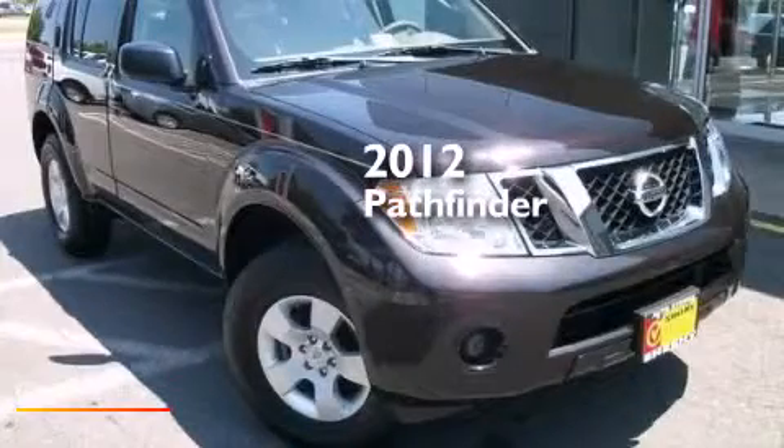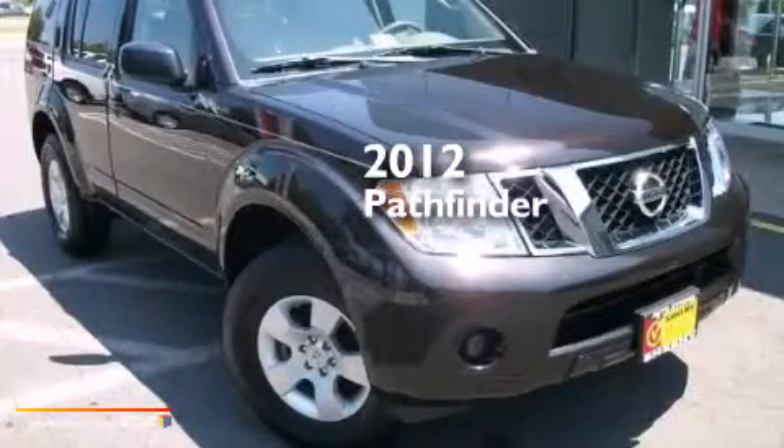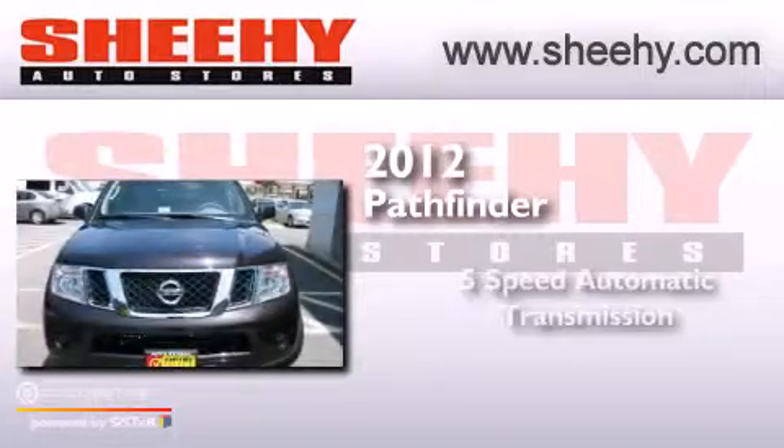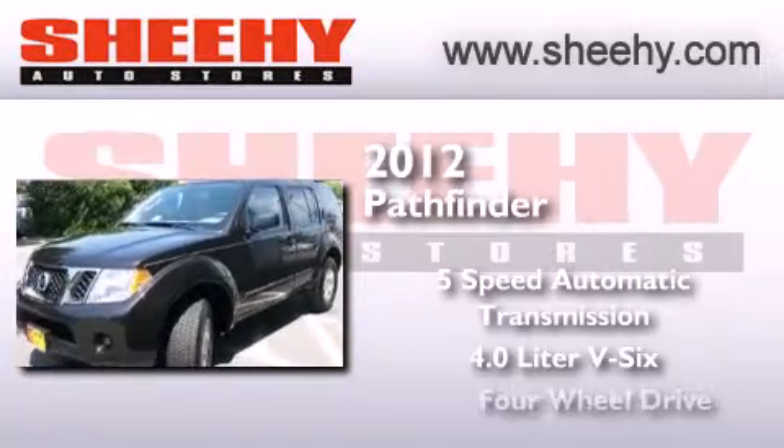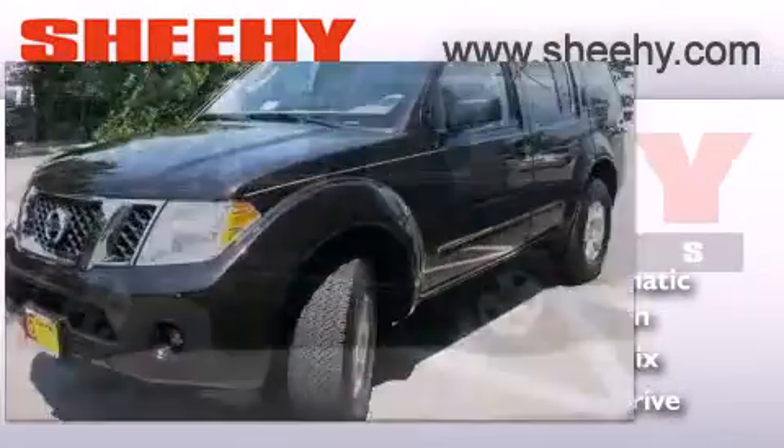This is a 2012 Nissan Pathfinder. This SUV has a 5-speed automatic transmission, a 4.0-liter V6, and the added capability of 4-wheel drive.